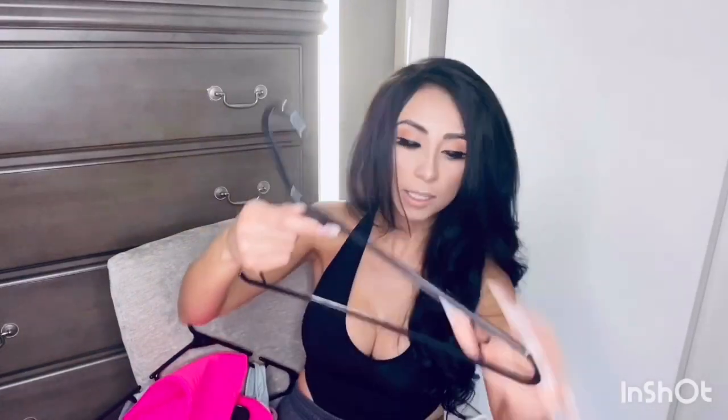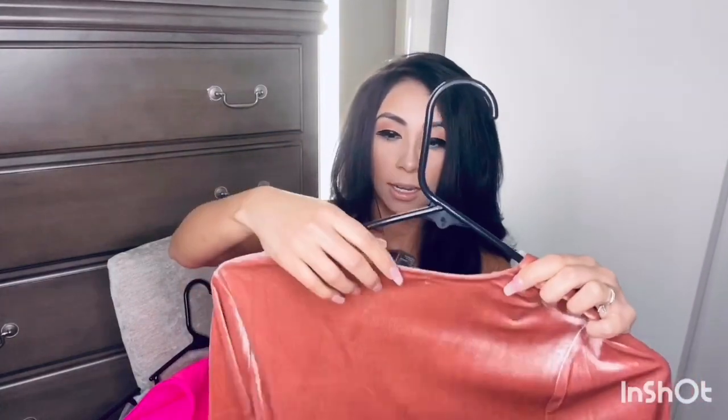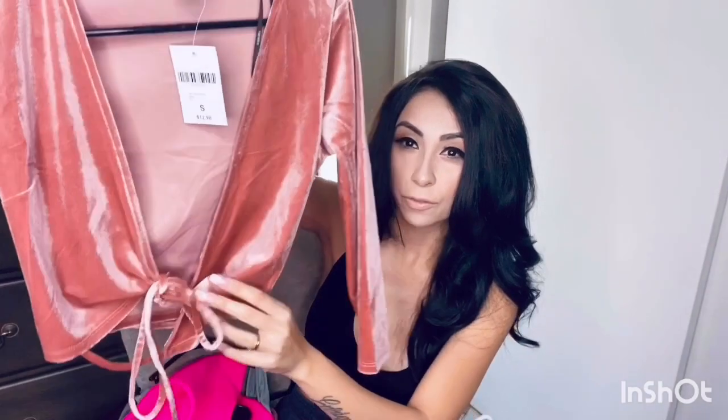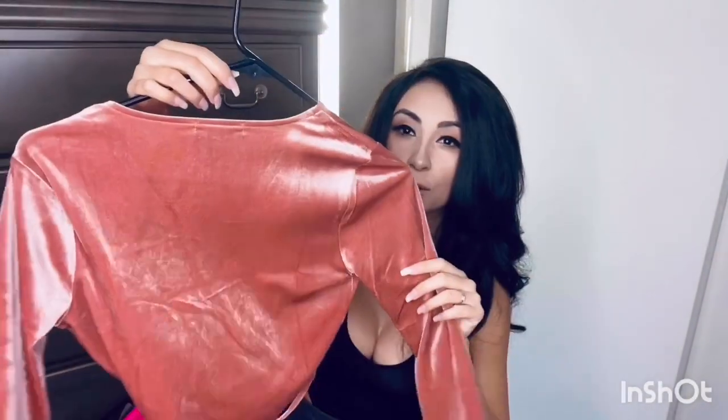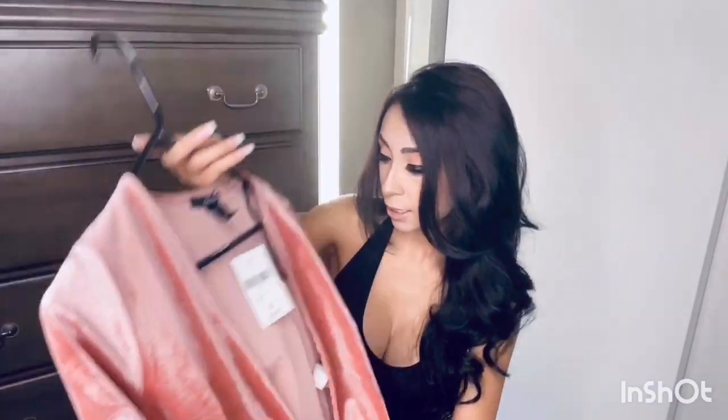Then I have this blouse — it's so pretty. This one has tags as well. Let me put it on the hanger so you can see it. This one ties in the front. So cute! FYI, everything is a size small. I don't know why I haven't worn it yet, but it's cute.